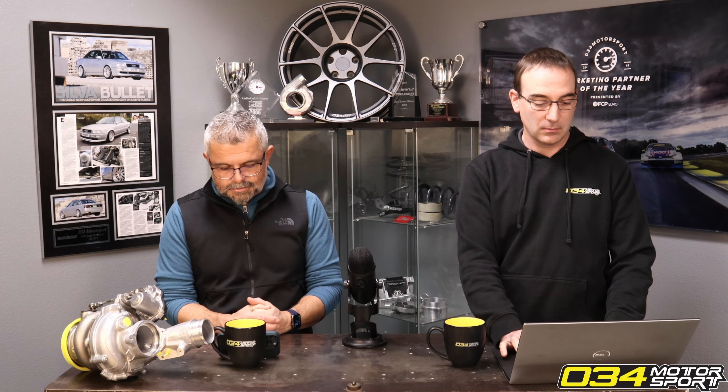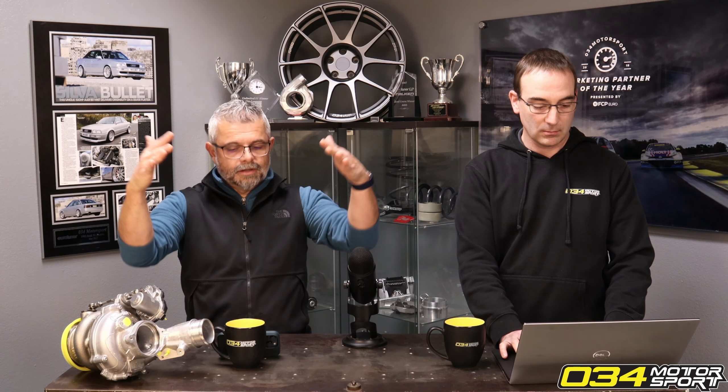The only other option on the market right now for the S3 is Unitronic, and our numbers are comparable — in some cases we're higher, in some cases they're a little higher. However, we want to point out that Unitronic has inflated their stock dyno number by 20 horsepower, which automatically pushes all their numbers up.